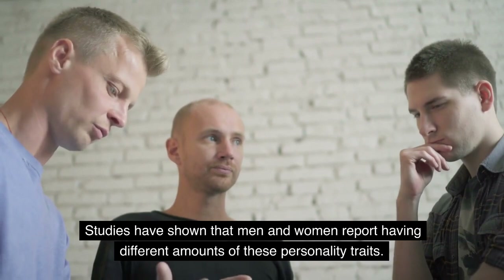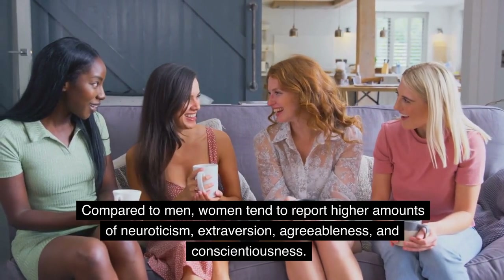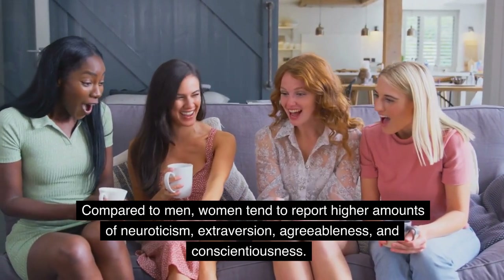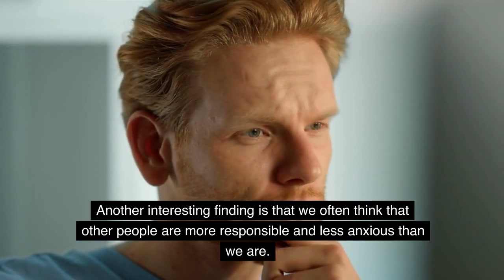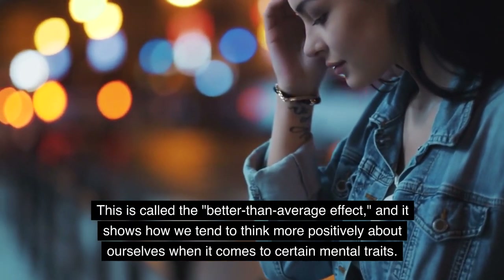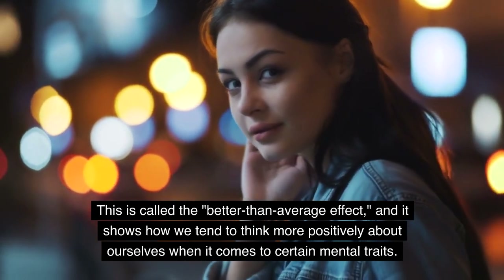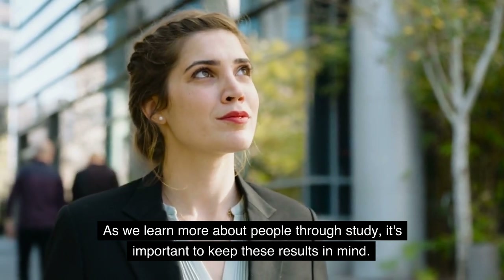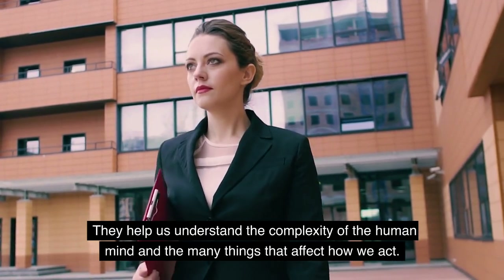Studies have shown that men and women report having different amounts of these personality traits. Compared to men, women tend to report higher amounts of neuroticism, extraversion, agreeableness, and conscientiousness. Another interesting finding is that we often think that other people are more responsible and less anxious than we are — this is called the better-than-average effect, and it shows how we tend to think more positively about ourselves regarding certain mental traits.